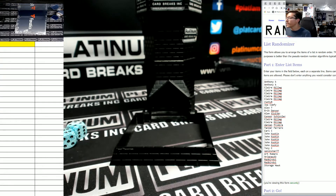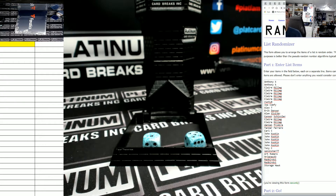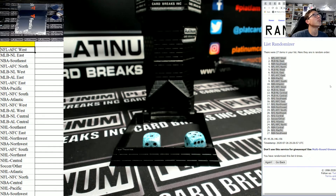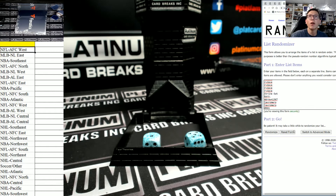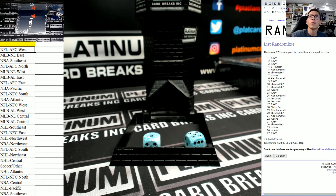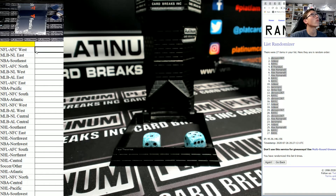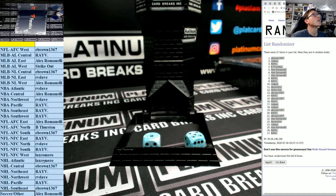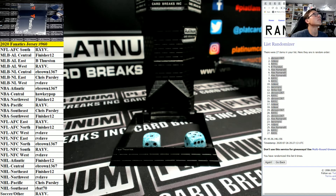What is up fellas, number 961 fanatics autographed jersey random divisions. We're going six times six — one, two, three, four, five, and six. NBA Southwest and NFL AFC West on six. There are your divisions guys, number nine sixty-one — ray v up to e brown.